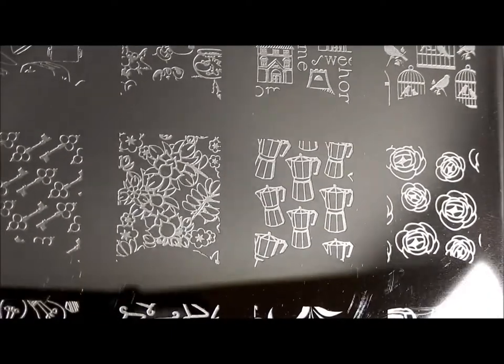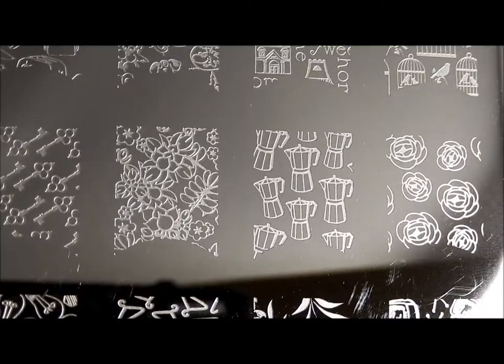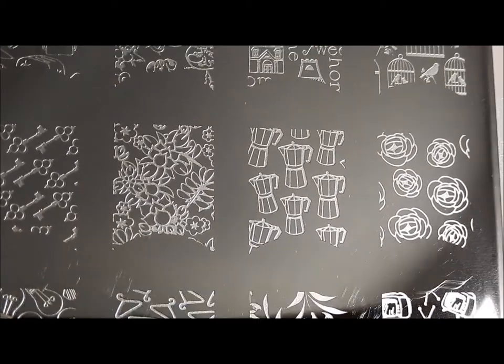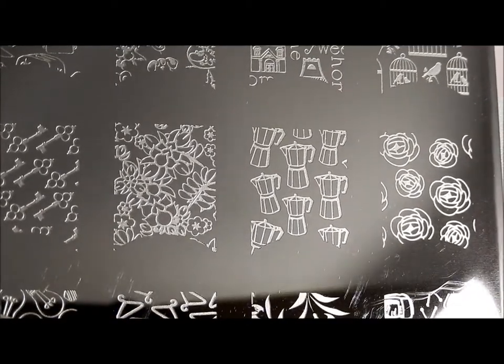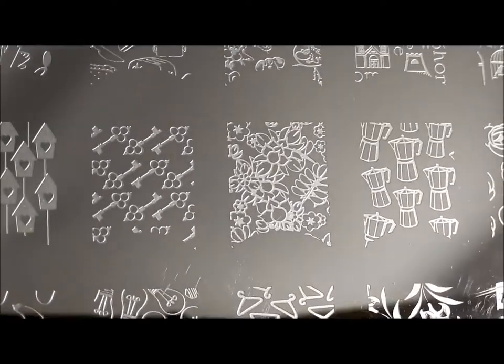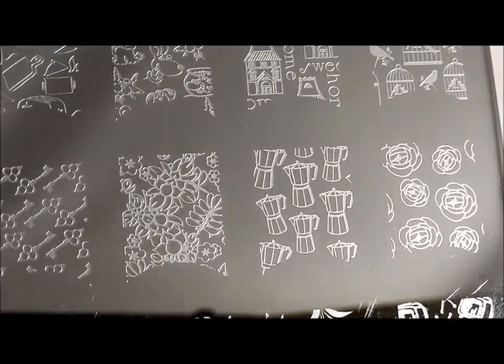Some roses, in case you're like me and you're not the best at free handing them — those are a good kind of guide to go by. My father used to use an espresso pot like this, and I love it, so I like having that.